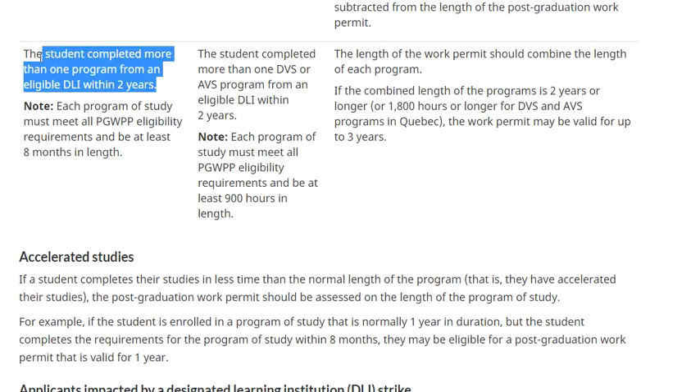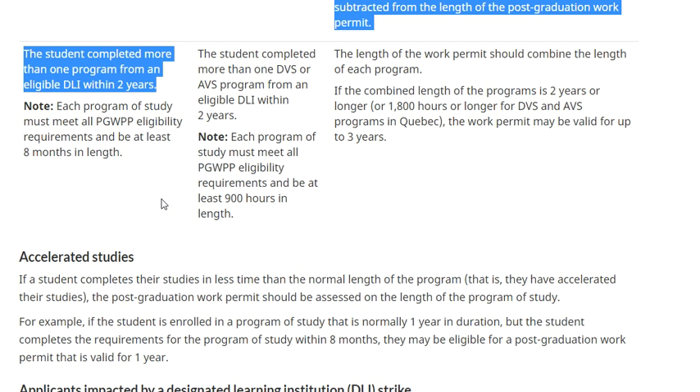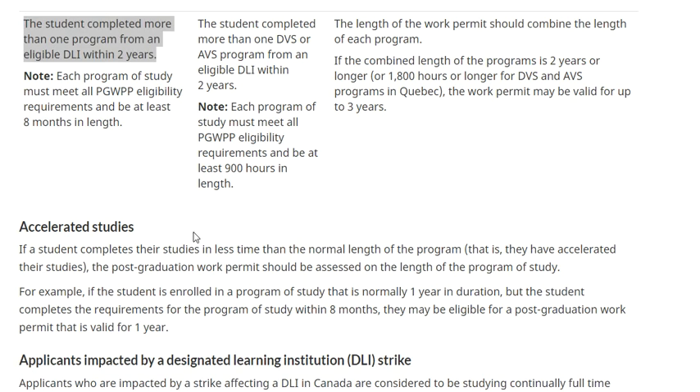If a student has completed more than one program from an eligible DLI within two years, each program must be a minimum of eight months. The total combined program length determines the length of the work permit. If the combined length is two years or longer (or 1800 hours in Quebec), the work permit will be valid for up to three years.